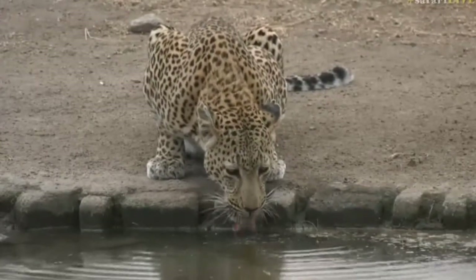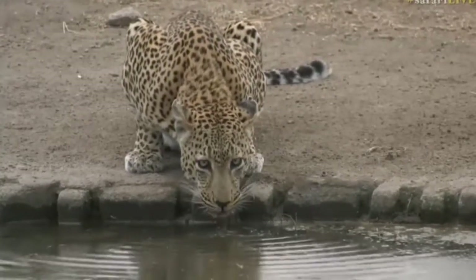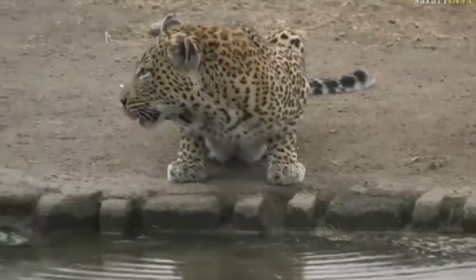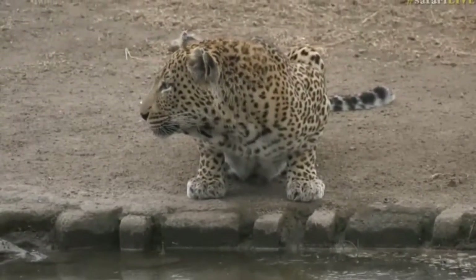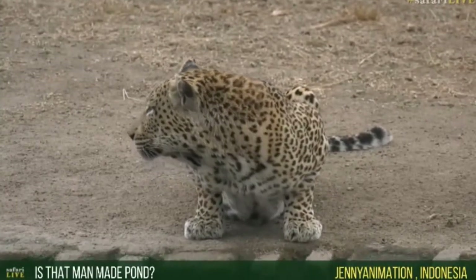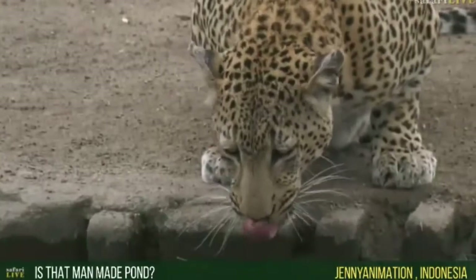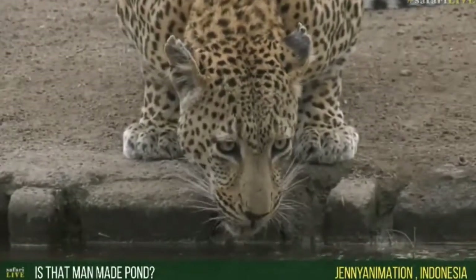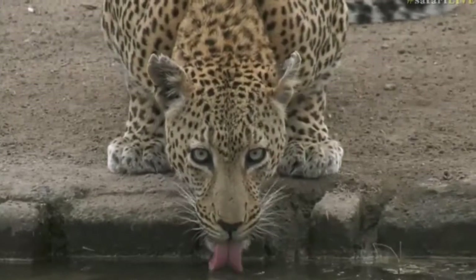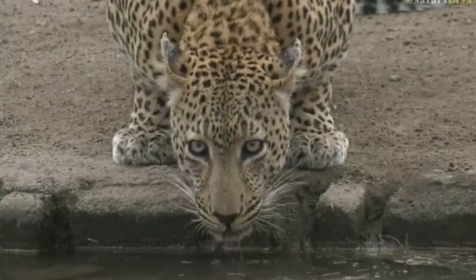I don't know if you're going to hear him drinking. Jenny, imagining from Indonesia, you're wondering if this is a man-made dam. It is indeed — it's a little pan, one of the pumped pans that we have. We've got a little one up at Buyotela Dam where the nest cam is, and then this one is just right behind Galago, which is one of the lodges on Aduma Private Game Reserve. So that's exactly where we are.